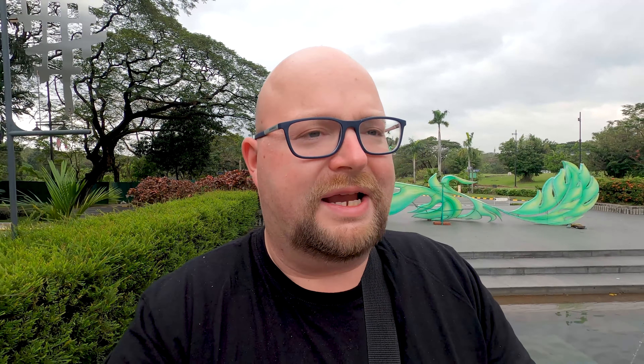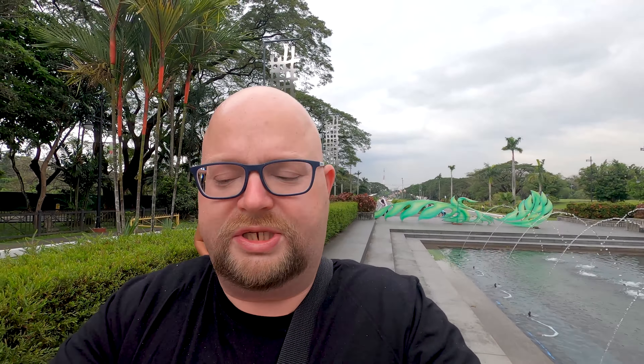We start our visit today at Oblation Plaza, a beautiful area with the 3.5-meter-high Oblation statue — the iconic symbol of the University of the Philippines. Let's take a closer look at the statue.